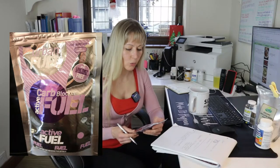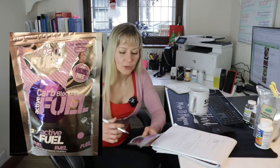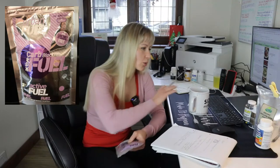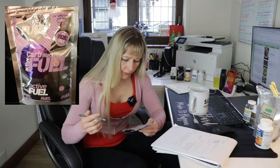Let's start with carb blockers. I have tried this brand Urban Fuel. The main ingredients for carb blockers are white kidney bean extract, Celestia reticulator, psyllium husk, and wheat germ extract. This time I'm going to talk about how they affect your body and whether they actually work.